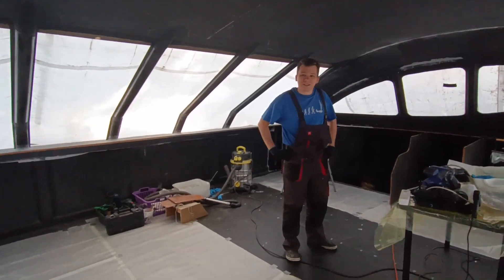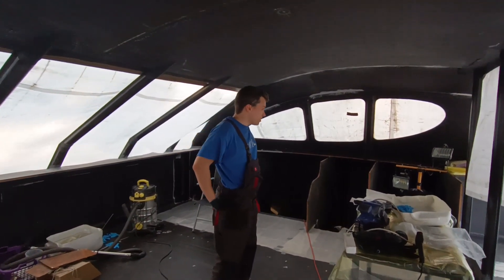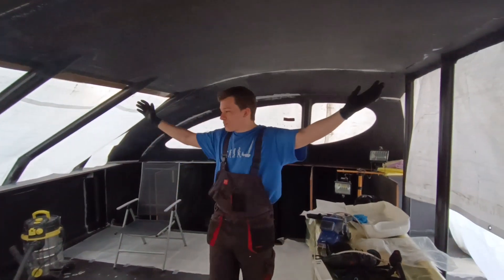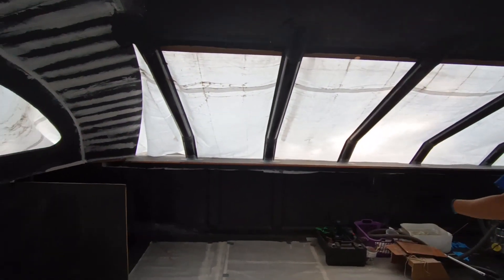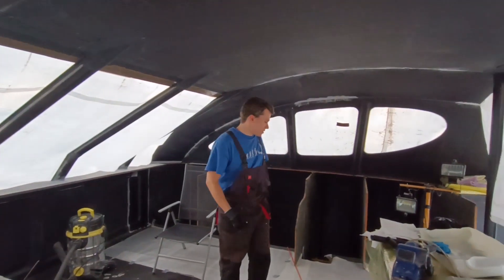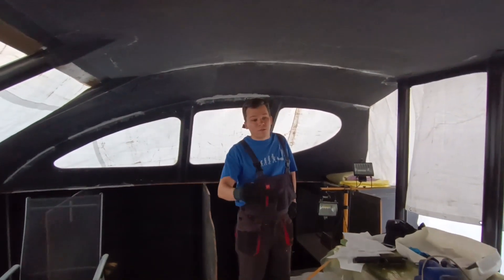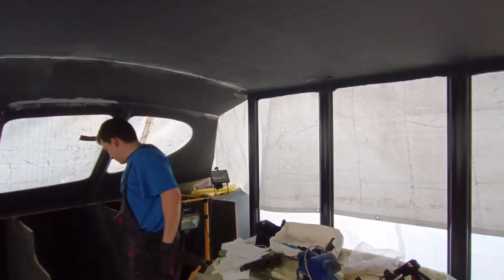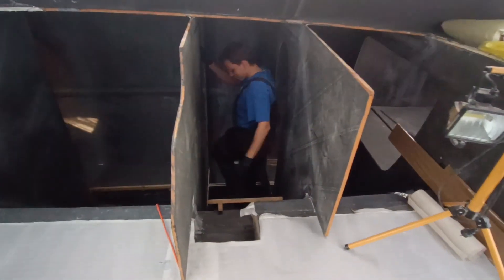I wanted to give you guys a small overview of how the inside is planned out. Right now we're in the bridge — we will have a kitchen, table with couch, and the whole steering will be from the inside on the right-hand side here. We'll show you what's inside one of the hulls. The hulls are mirrored exactly, so both sides are basically the same.